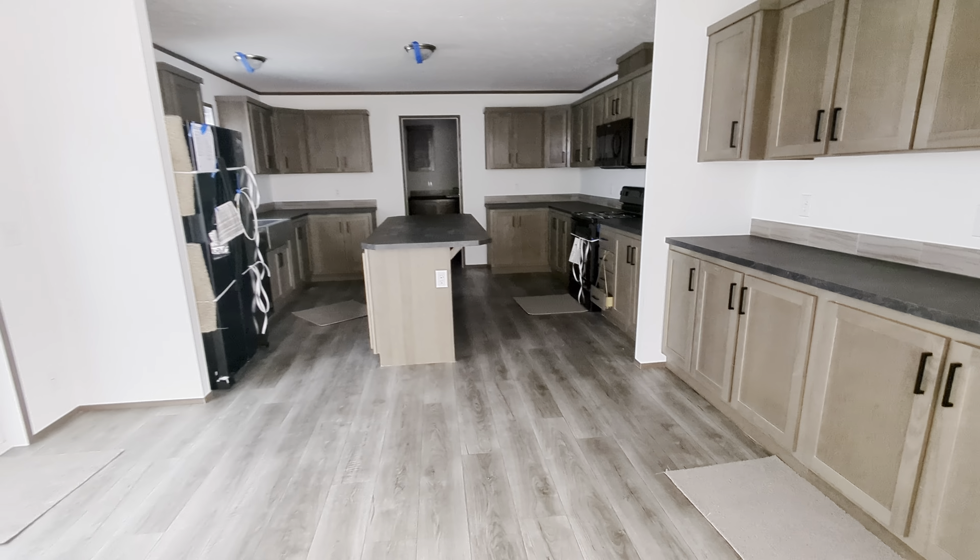This one's shipping out on Monday. Whose house is this? This is William Nolders'. The Nolders — we got this house built for them quick. They were in a rush.